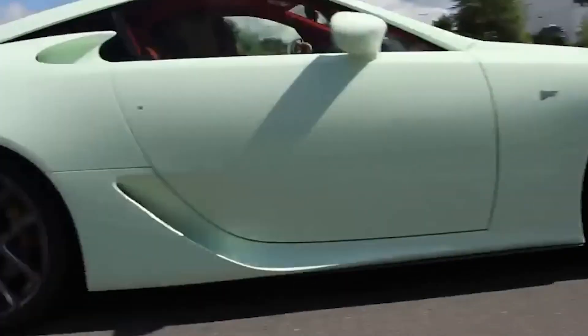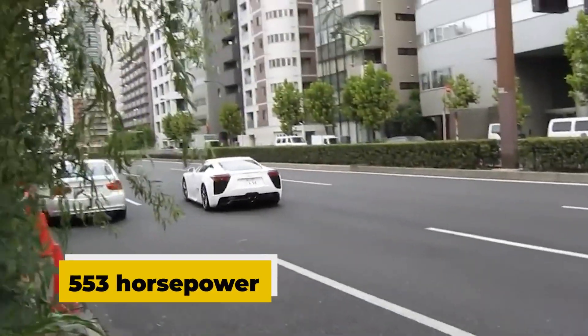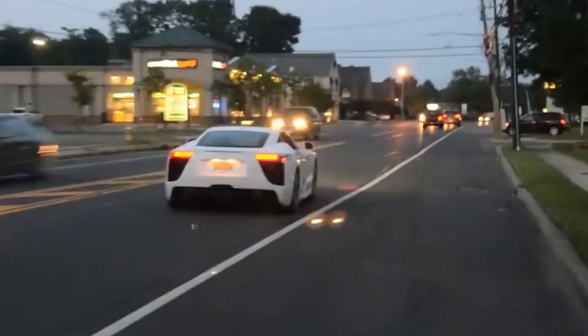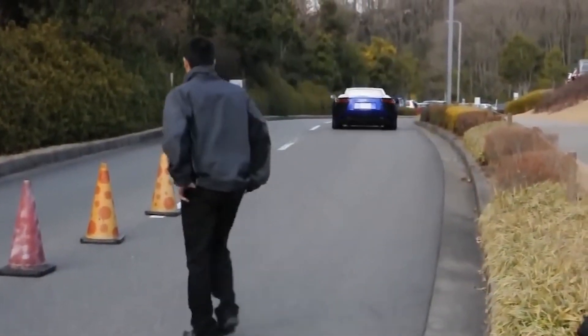This is the all-time best-sounding sports automobile, thanks to a collaboration between Toyota and Yamaha. The roar of this naturally aspirated 553-horsepower legend could be heard everywhere. Yamaha's skill in creating musical instruments helped them develop this engine with acoustics in mind.